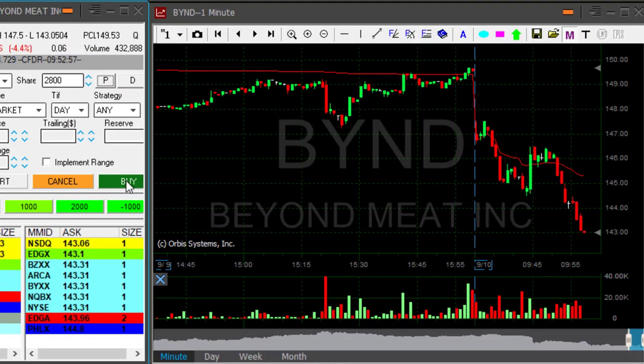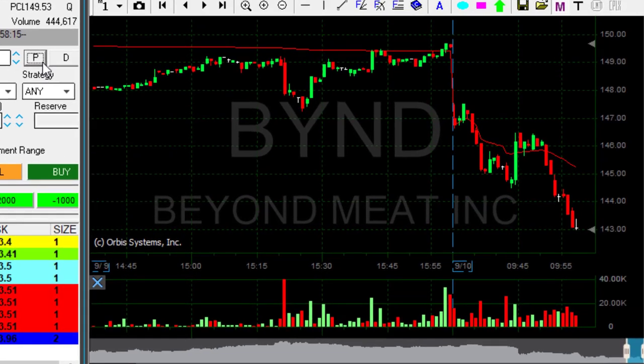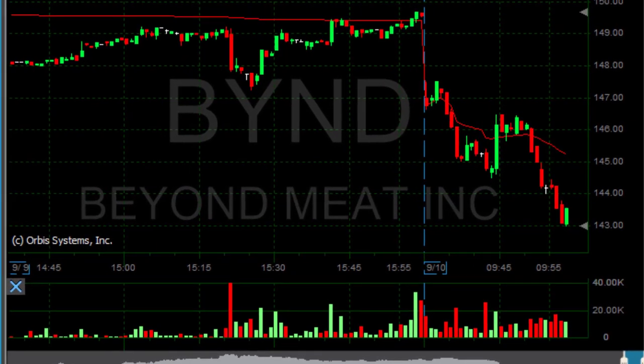Beyond is doing absolutely great. I'm up almost 2 points here. That's an amazing trade. Just took my partial, left 200 shares. Trusted it to continue down. It's having quite nice trends.